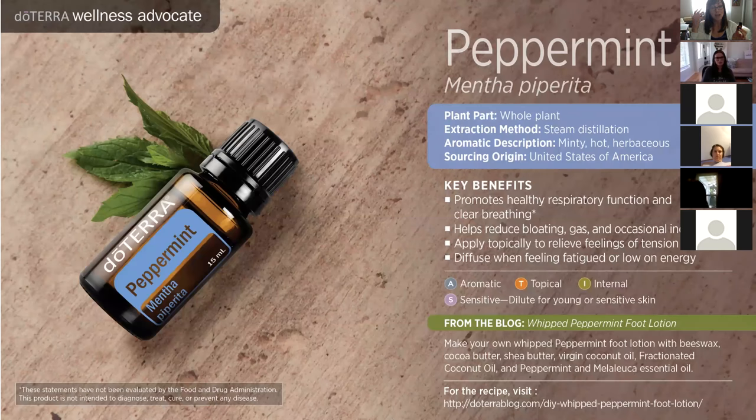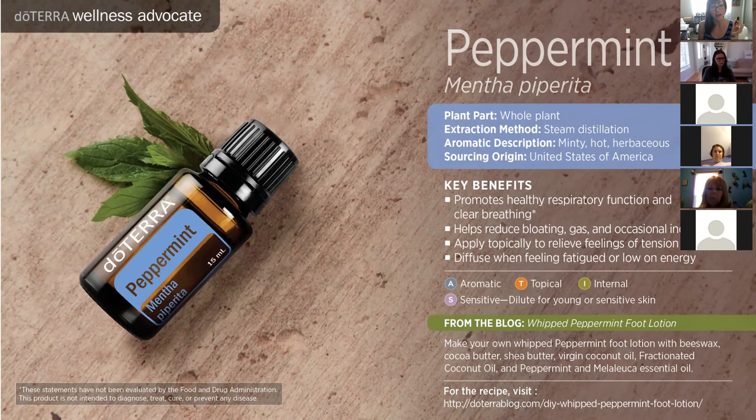Peppermint is also great for relieving tension in the head. You can drop a little on your temples or the bottoms of your feet to help with head tension. Don't put it too close to the eyes, as it's aromatically very strong and can provoke some eye watering. Peppermint is also great for occasional stomach discomfort — if you've had a heavy meal or some indigestion, you can take peppermint internally and it will really support healthy digestive function. Another oil you can use aromatically, topically, and internally.